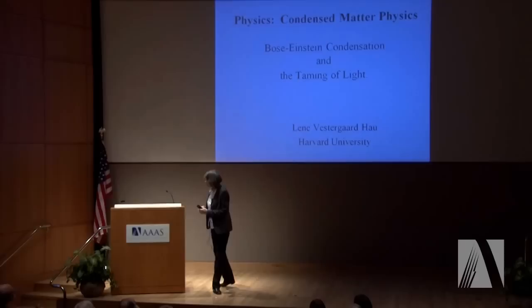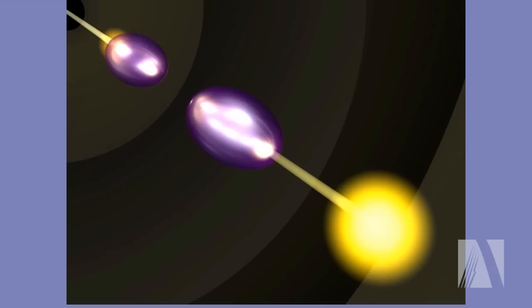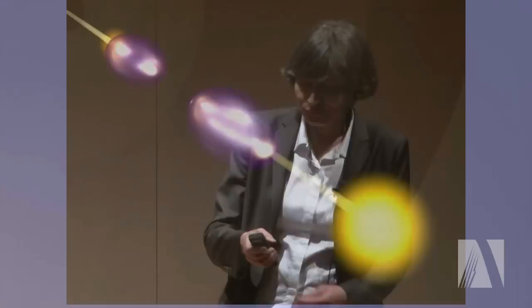In my lab, what we have really been focusing on is to use this Bose-Einstein condensate to manipulate light to the extreme. I will tell you a bit about how we go about slowing light to the speed of a bicycle, just as you heard in the introduction. And I'll also tell you about some of our more recent work, where we can stop and extinguish a light pulse in one part of space, and then regenerate the light pulse in a completely different location and send it back on its way.